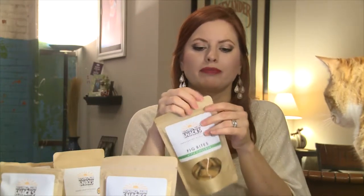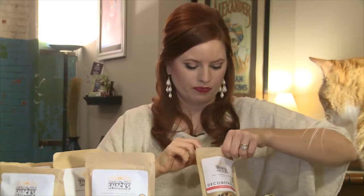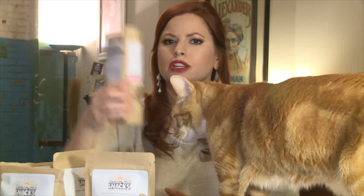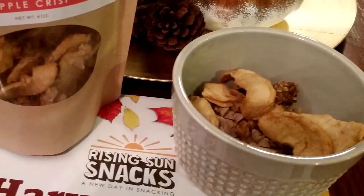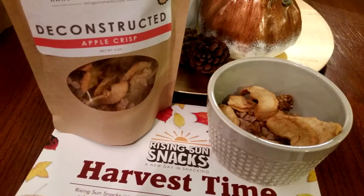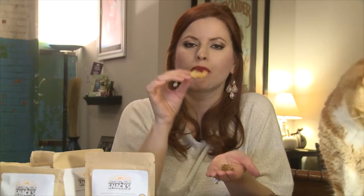Let's try a little fig bite. This is the apple fruit one — it smells good. I want to go work at the Rising Sun Snacks kitchen and just be a taste tester. Oh, look at the little apple cinnamon snack — that way I can just keep eating it. Mmm, that is yummy. Look how big that piece of apple is!